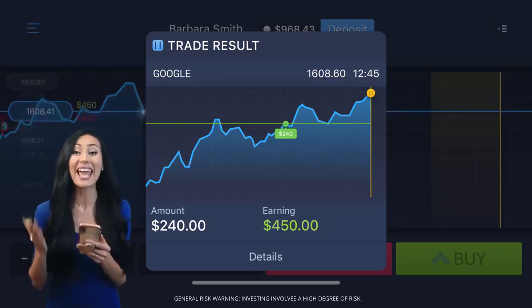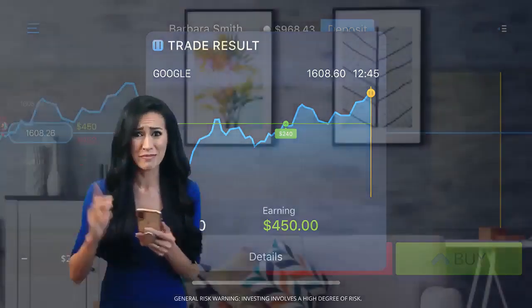Yes! Amazing! An 85% profit in just one minute! Unbelievable! Join ExpertOption and start earning money today!